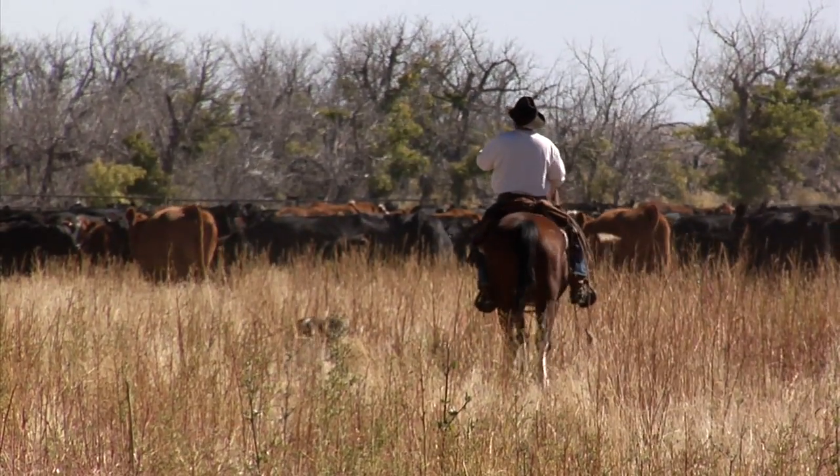Every year, about this time, it's the same thing. You can pretty much tell what a rancher's going to do by the time of the year.